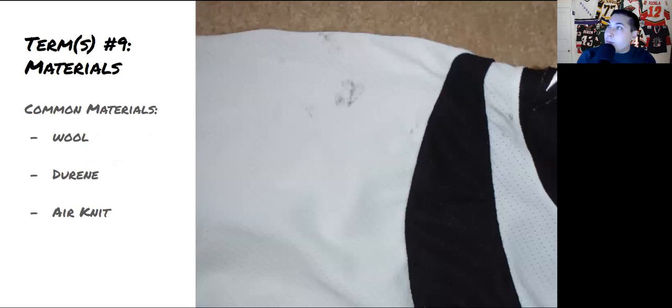Term number nine is all about materials. Wool is as it sounds — in the very early days, jerseys were often made from wool. There's also Doreen, which I mentioned earlier — an almost shiny nylon-cotton blend, a very cool material often used in the 1980s era. Then you get into air knits and polyester meshes, which are much more common today.